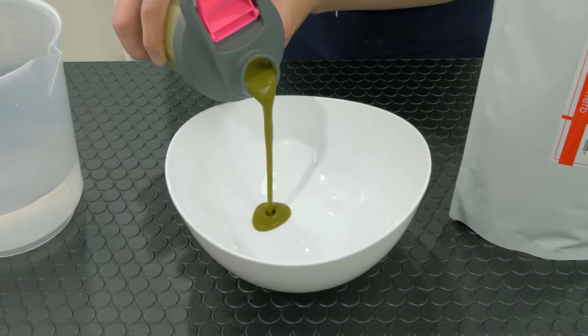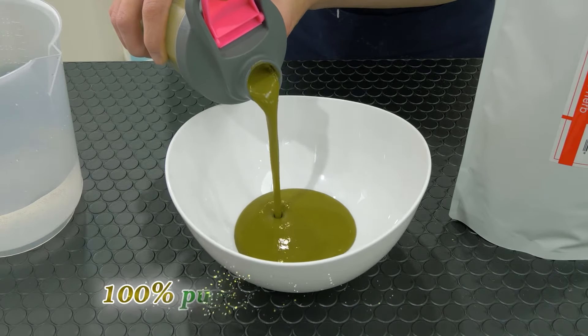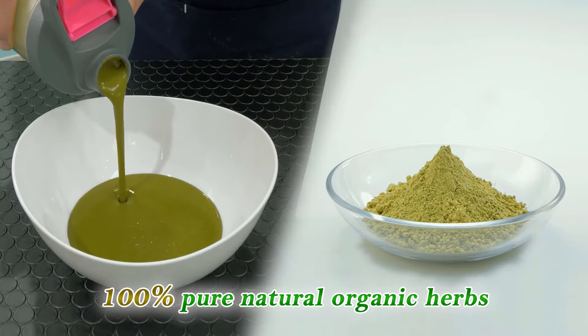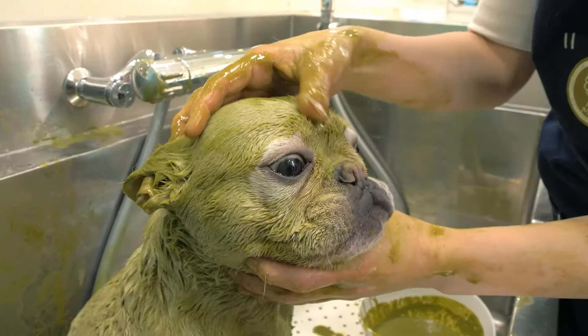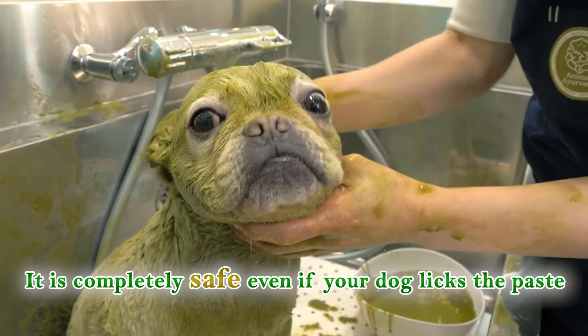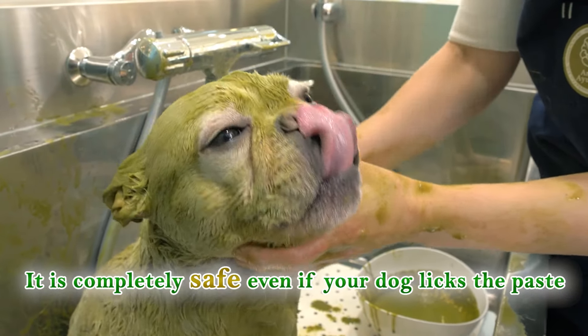The green paste is made of 100% pure natural organic herbs certified by the USDA and EcoCert. It is completely safe even if your dog licks the paste, because the Ayurveda Herb Pack is all natural.